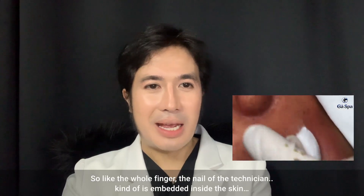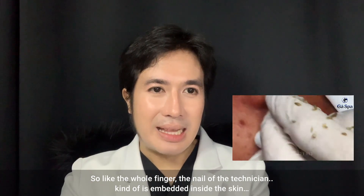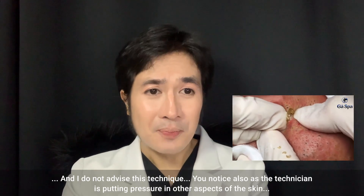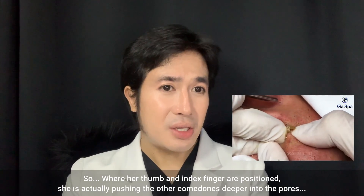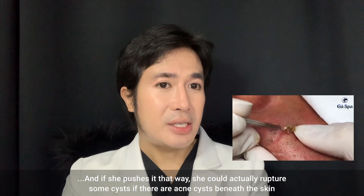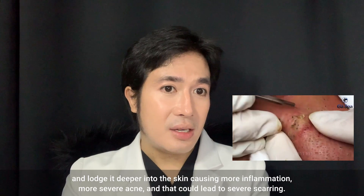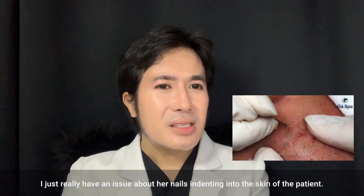The whole finger and nail of the technician kind of gets embedded inside the skin, and I do not advise this technique. Also notice that as the technician puts pressure on other areas of the skin, where her thumbs and index finger are positioned she is actually pushing other comedones deeper into the pores. If she pushes them that way she could rupture some cysts, if there are acne cysts inside the skin, lodging them deeper and causing more inflammation, more severe acne, and that could lead to severe scarring.